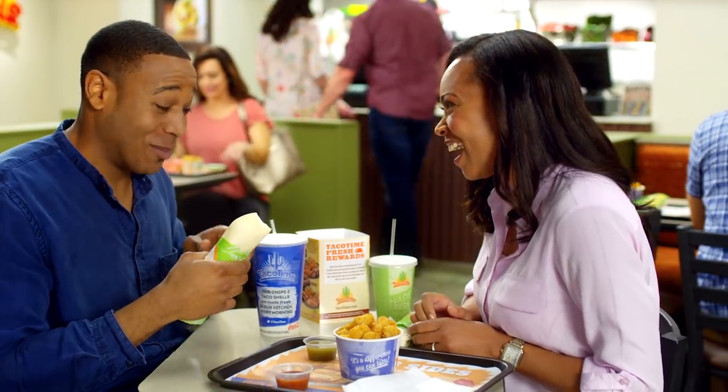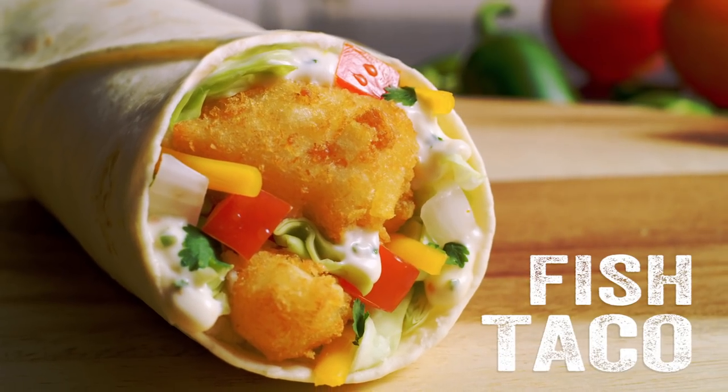Now that's what I'm taco-ing about. The Fish Taco at Taco Time — where real ingredients make better food.